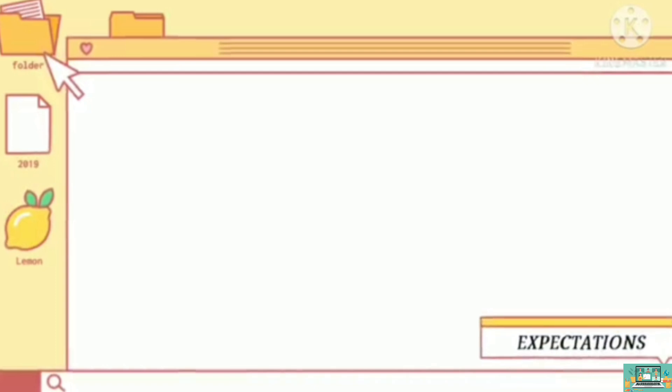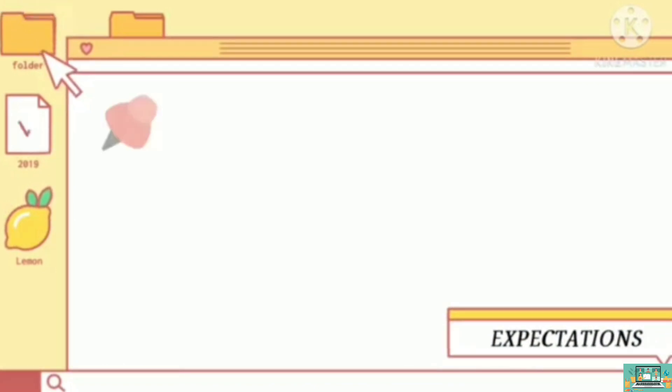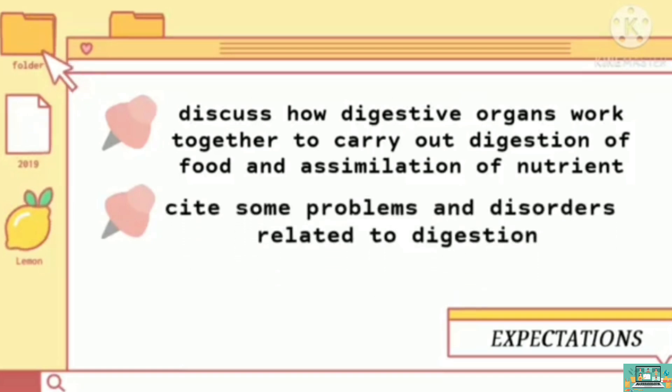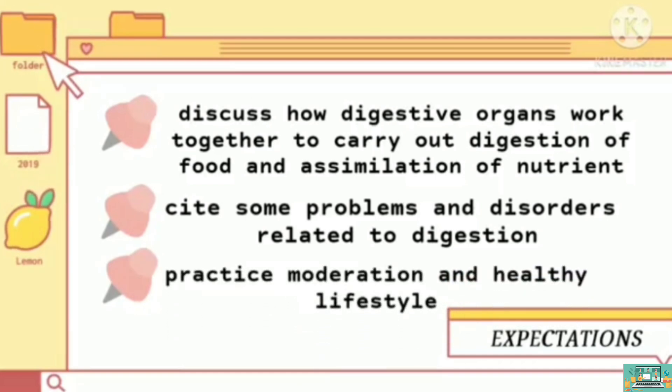You will be guided by the following expectations. First, discuss how digestive organs work together to carry out digestion of food and assimilation of nutrients. Next, cite some problems and disorders related to digestion. And last, practice moderation and healthy lifestyles.